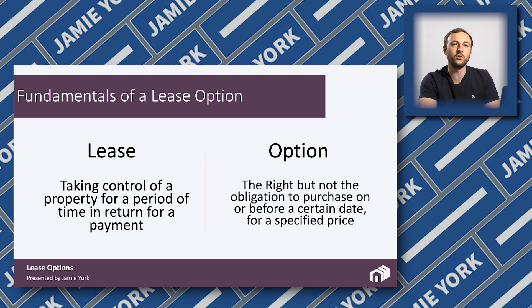Essentially, you are securing the property at a price agreed today and you get to buy it at any point in the future up until the agreed term. For example, I agreed to buy your property for £100,000 within the next five years. That is called the consideration — the lease and the option.